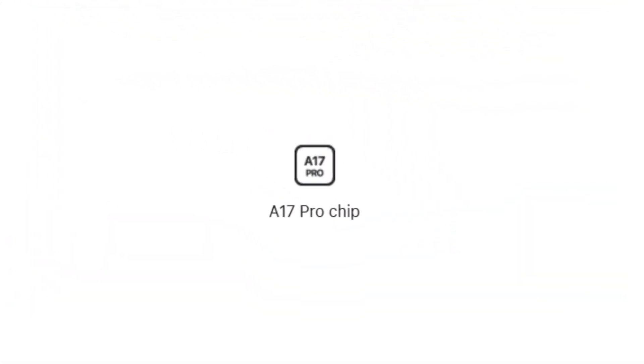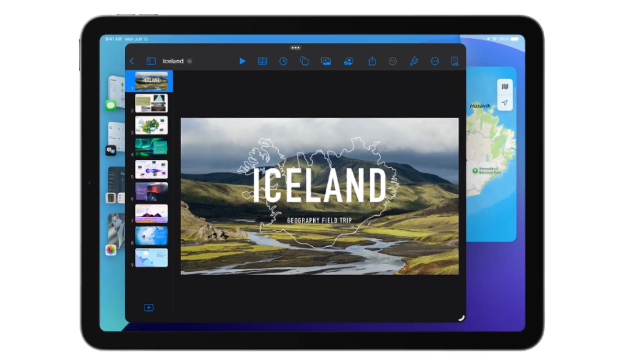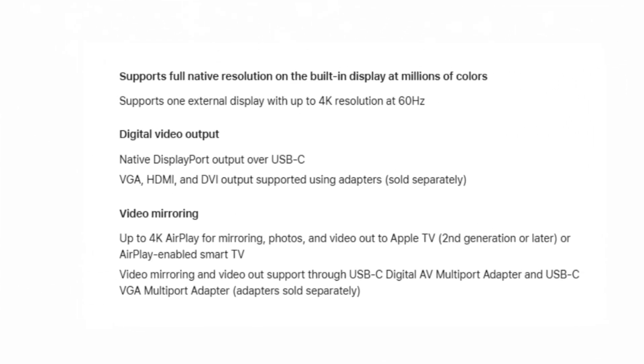While the A17 Pro chip is impressive, the iPad Mini 7 doesn't come with an M-Series chip, which means it lacks features like Stage Manager and full external monitor support. When connected to an external display, you'll only get a mirrored screen with black bars on the sides. While it's understandable that Apple didn't push for full desktop-level functionality, some form of limited external display support would have been a nice addition.